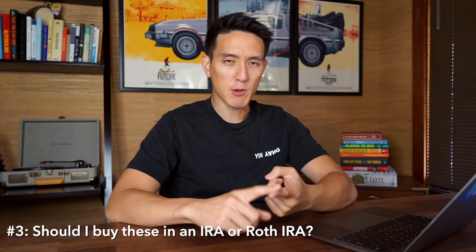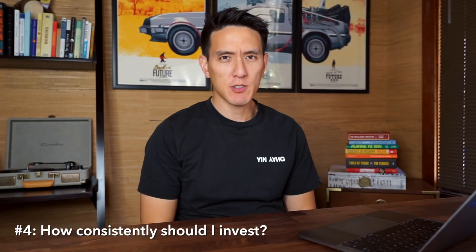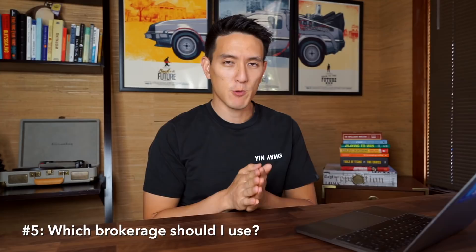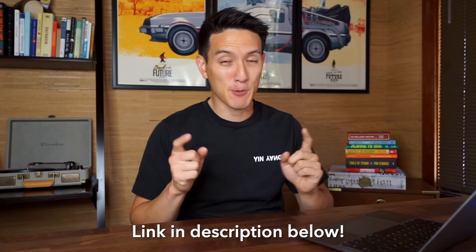Third question: should I buy these in a Roth IRA or traditional IRA? Yes — it's always good to put retirement investments in a Roth or traditional IRA. But if you've already maxed yours out, you can always buy in a regular brokerage account. Fourth: how consistent should I be? As consistent as possible — the more consistent your savings and investments, the better off you'll be long term. Fifth: which brokerage should I use if I don't have Vanguard? Try Fidelity or TD Ameritrade for Vanguard index funds, or Robinhood as an easy beginner platform.